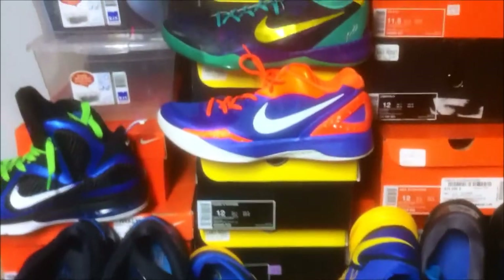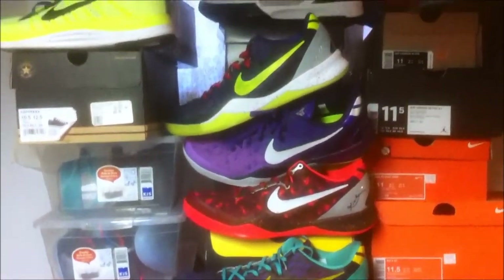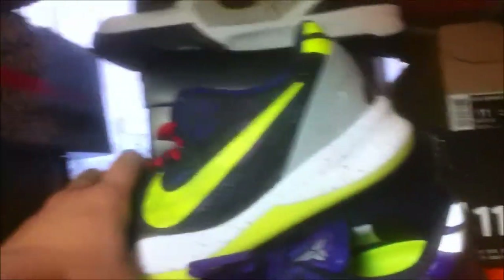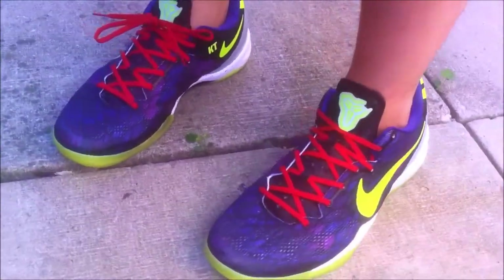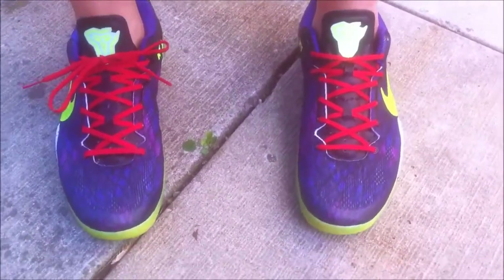Can't decide what to wear today. Definitely got to have Kobe in my rotation. Let's go with the Chaos. Today is Saturday — got to have a pair of Kobes in my rotation every week. Such a comfortable shoe.